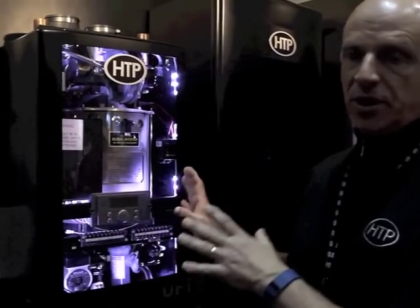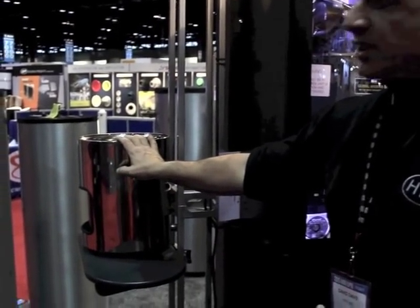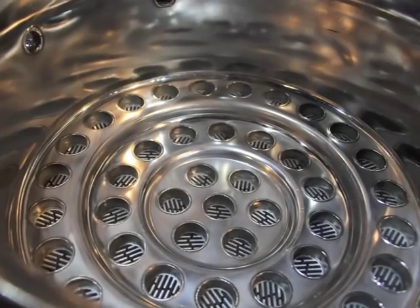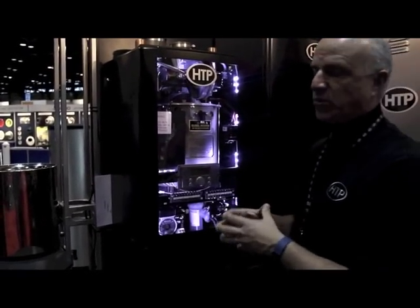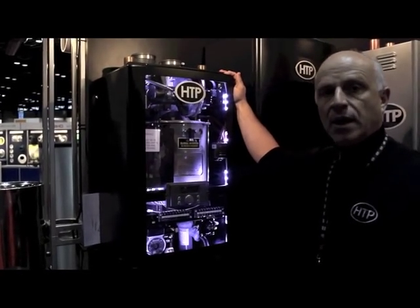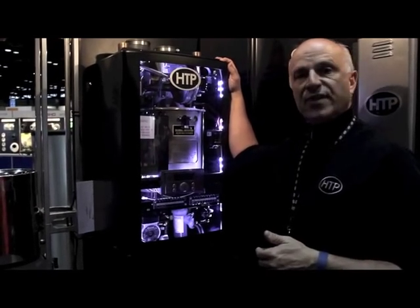The best part of the unit is its heat exchanger — a fire-tube-based design with a really good reputation in the industry. It's got volume and very low pressure drop. For a straight hydronic boiler, it's really your only choice for residential. We're really excited about the new UFT. We think it's one of the top boilers on the market — definitely the best value.